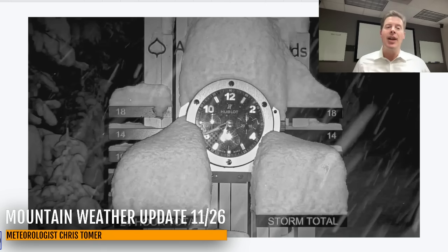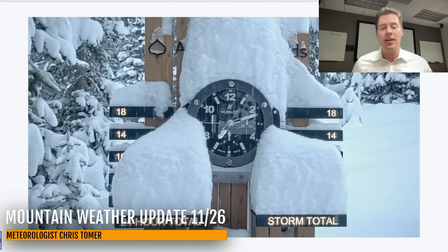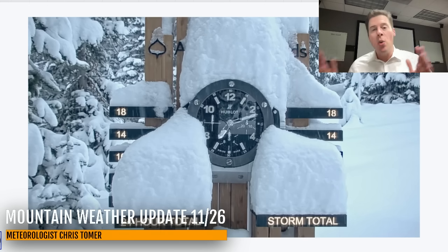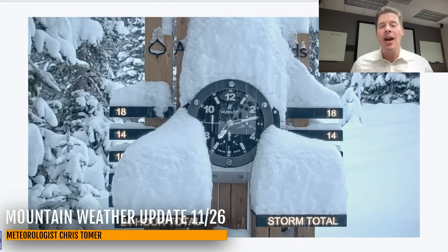Let's go to the other side of the range. This is Aspen Highlands. Already a foot of snow out of this thing, and we're just getting started. I think in a lot of these areas we could see another foot to maybe 20 inches. We're going to double the amount that we have at Aspen Highlands right now, so we still have a lot of snow yet to go.